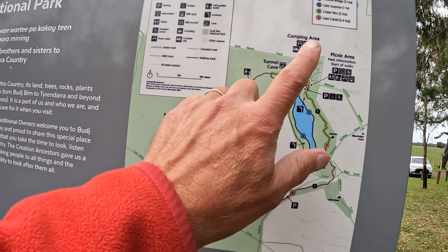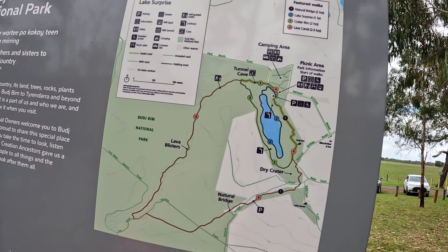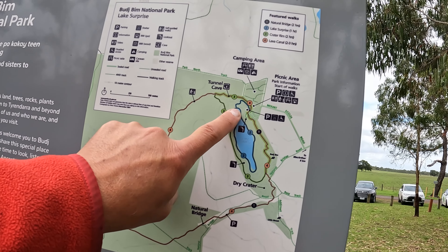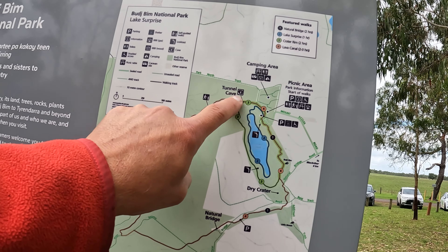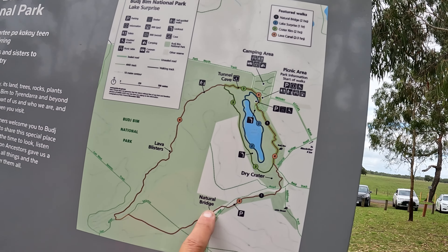There's an information board here. It gives us a few of the walks. We're not going to do the whole walks because we want to see each individual one. So we'll just do parts of them because you can park at the car park, just go and see the lake, you can come back. You can just go out to see the tunnel cave and then we might drive around to the natural bridge.